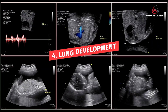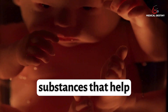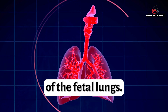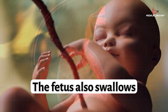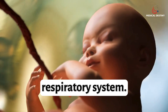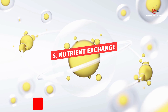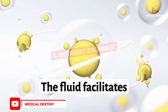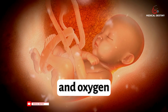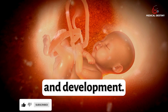4. Lung Development: Amniotic fluid contains substances that help in the development of the fetal lungs. The fetus also swallows and inhales the fluid, which aids in the maturation of the respiratory system. 5. Nutrient Exchange: The fluid facilitates the exchange of nutrients and oxygen between the mother and the fetus, promoting healthy growth and development.